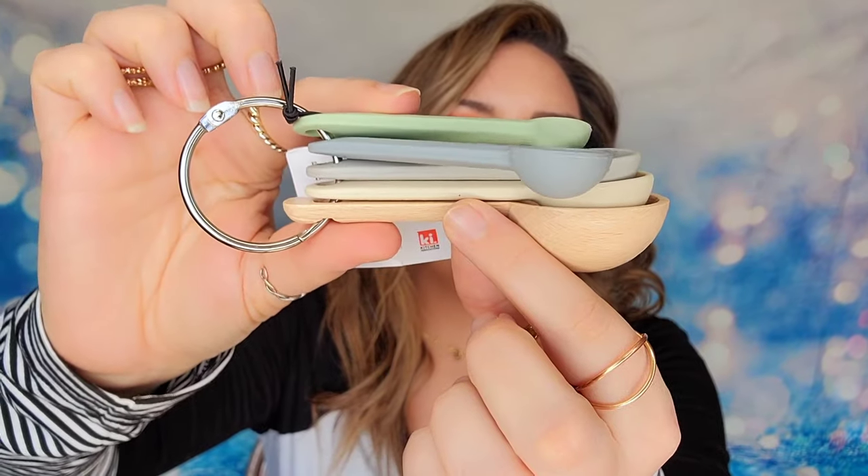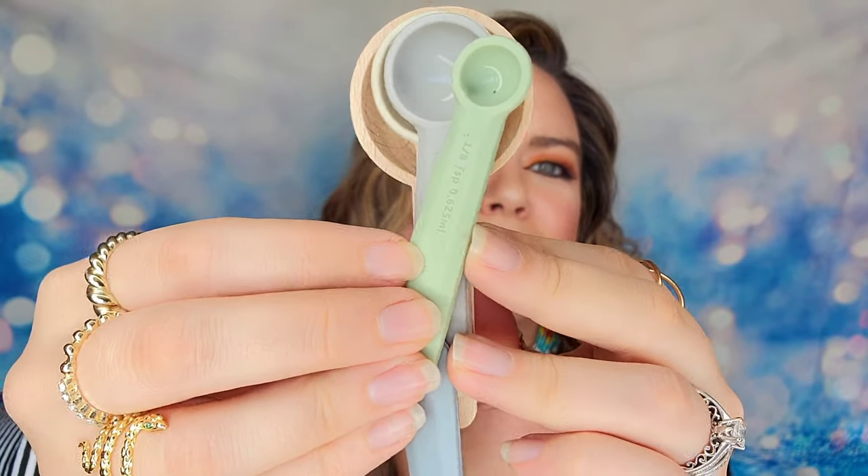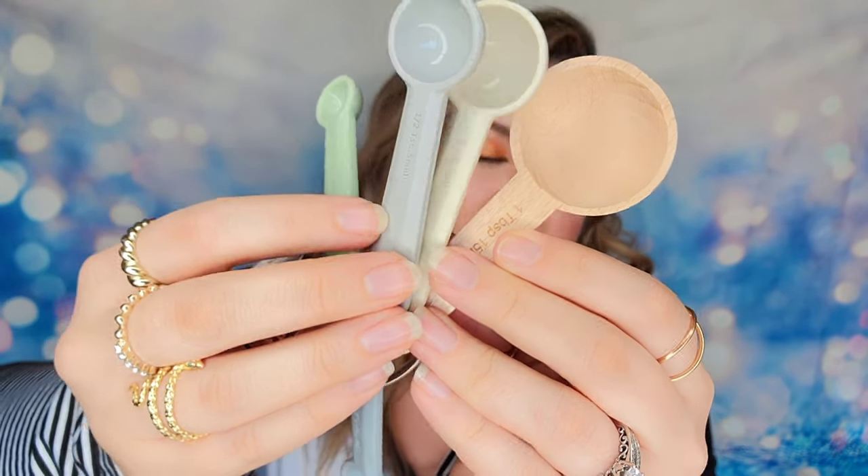Category six is our final category, with four different options available for annual members. The first item is a set of five measuring spoons made from a mixture of silicone and wood. They come on a ring in very neutral colors and are all stamped so you know exactly which spoon is which. This set of five retails for $15 and is a safer alternative to plastic measuring spoons.